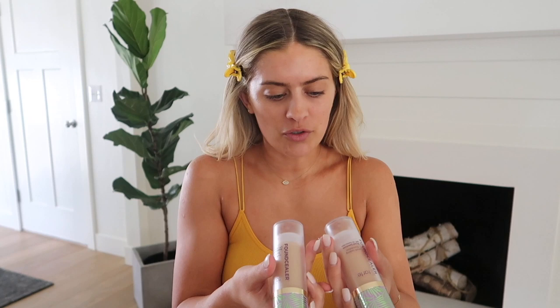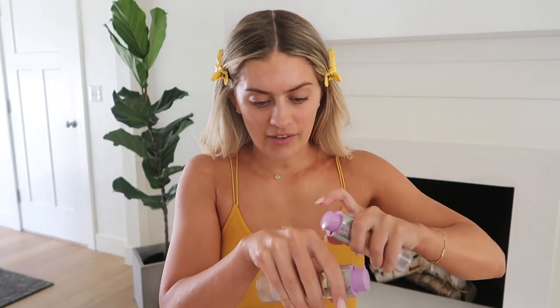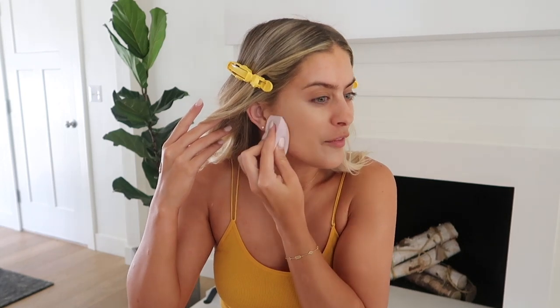You guys know I grew up watching beauty YouTube — I started watching back in high school. I'm going in with the Found Sailor Multitasking Foundation in light-medium neutral and light-medium honey. I usually go with honey but my tan looks very dark today so I might mix a little. I've been watching beauty gurus forever — I fell in love with beauty before I fell in love with fitness, to be honest. I'm so grateful for this opportunity.